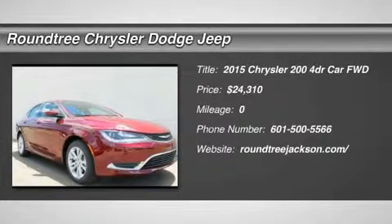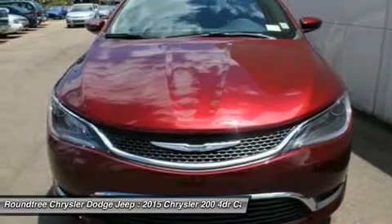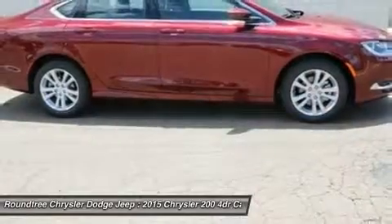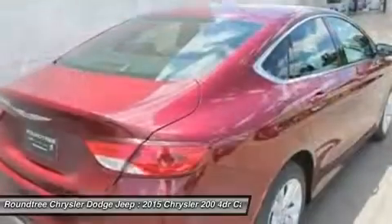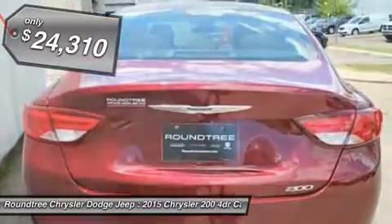The 2015 Chrysler 200. This mid-sized sedan from Chrysler is loaded with modern comforts — thicker seats, LED lighting, and noise dampeners are just a few. This 200 model takes an aggressive step into a competitive market and is priced below $25,000.